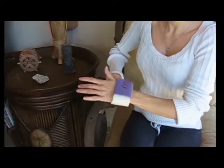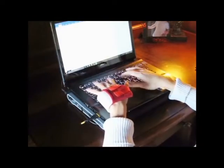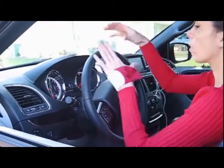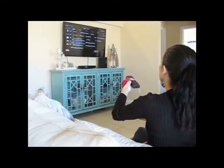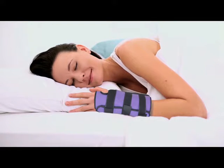Wear the CarpalRx Traction Wrist Brace during the day to relieve pressure inside your carpal tunnel. This will help reduce the pain, numbness, tingling, and burning in your fingers and hand. Then, at night, wear the Microsoft Carpal Tunnel Brace to immobilize your wrist and speed up healing.